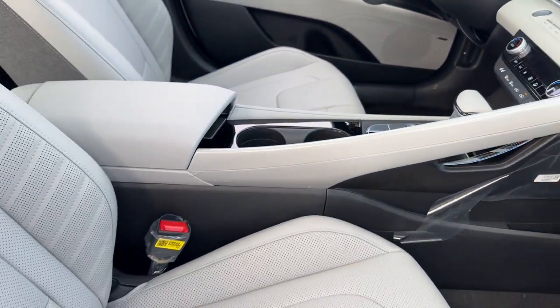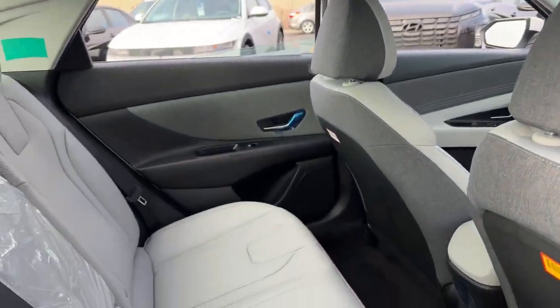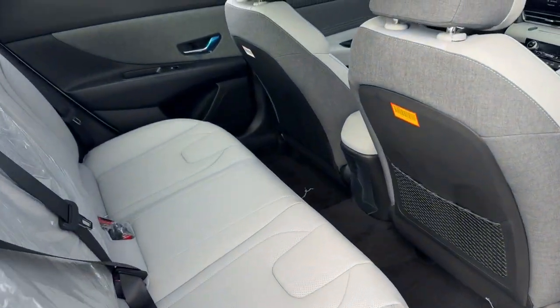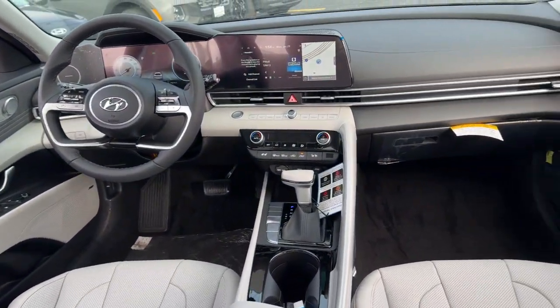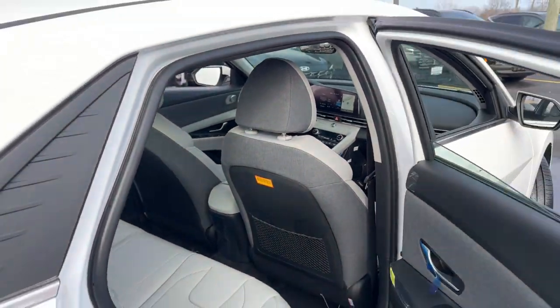These are just some of the great options this vehicle comes with: Apple CarPlay and/or Android Auto, keyless entry, moonroof, navigation system, heated mirrors, backup camera, satellite radio, cooled front seat, steering wheel audio controls, and power driver's seat.